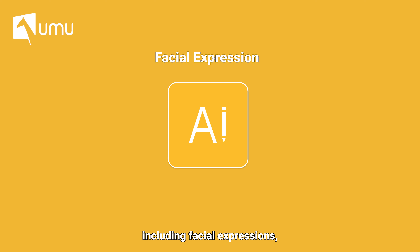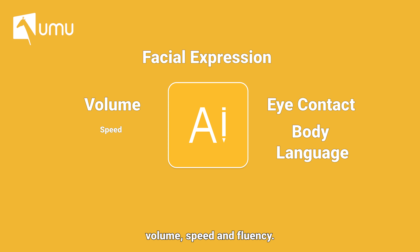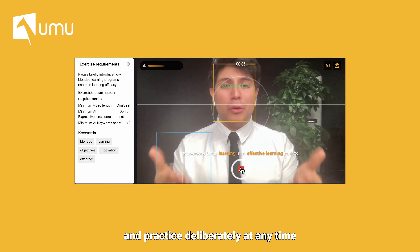These six dimensions include facial expressions, eye contact, body language, volume, speed, and fluency. This allows learners to identify areas for improvement and practice deliberately at any time.